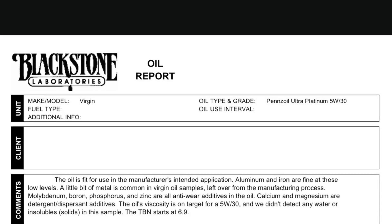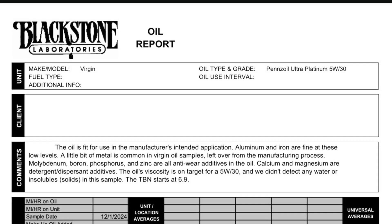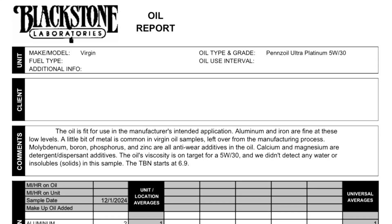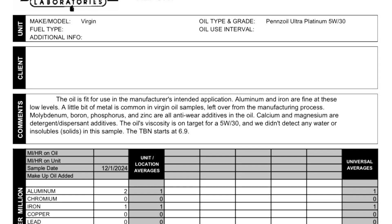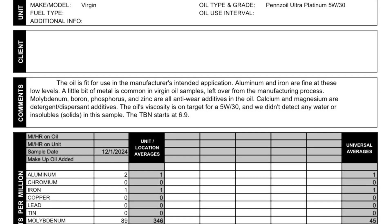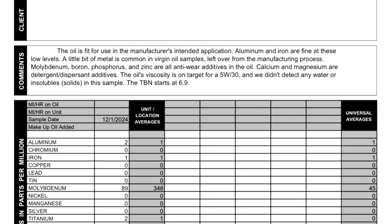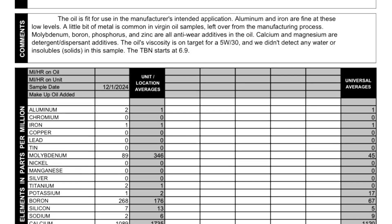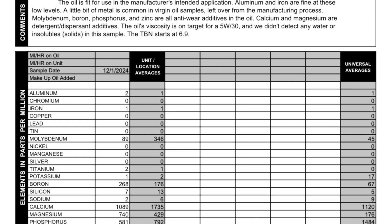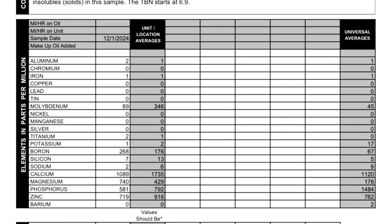Hello folks, midwestf150 here. This is another straight to the point video on an oil report for the Pennzoil Ultra Platinum 5W-30 — it is an unused virgin sample of the oil. This report was provided by one of our amazing viewers, horvath0819, so special thanks to you Horvath for sending another oil report for us to look at. Hopefully anyone interested in this oil finds it helpful.